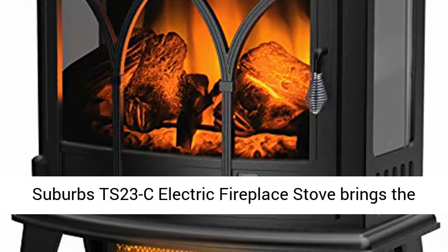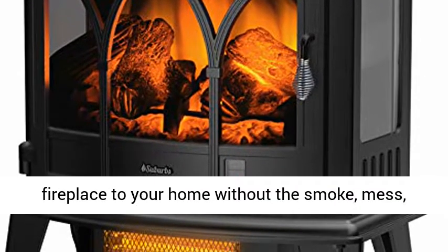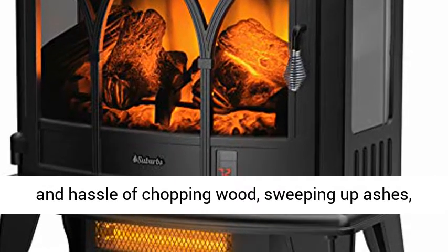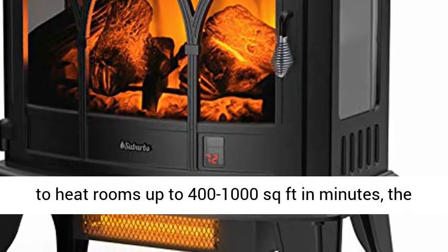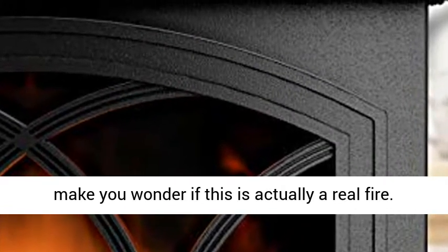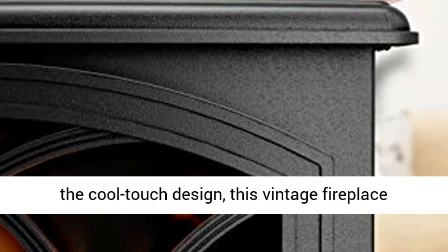The Turbo Suburbs TS-23C Electric Fireplace Stove brings the comfort, elegance, and relaxation of a roaring fireplace to your home without the smoke, mess, and hassle of chopping wood, sweeping up ashes, and stoking the fire. With 4,777 BTUs of heat able to heat rooms up to 1,000 sq feet in minutes, the realistic burning logs and dancing flames will make you wonder if this is actually a real fire.